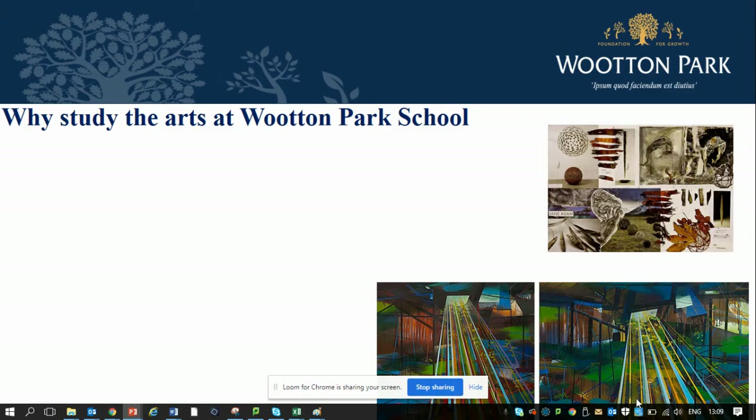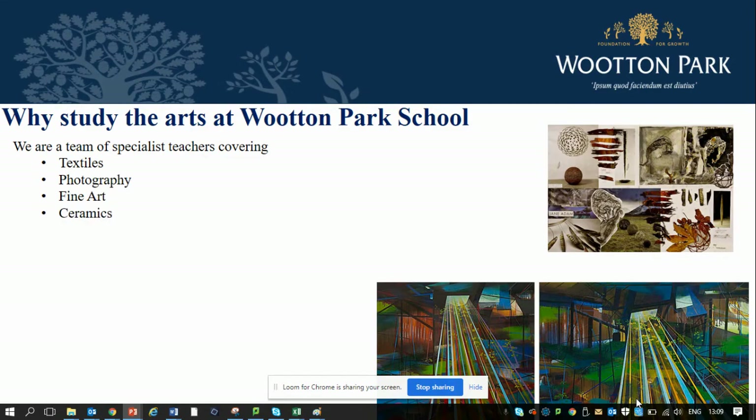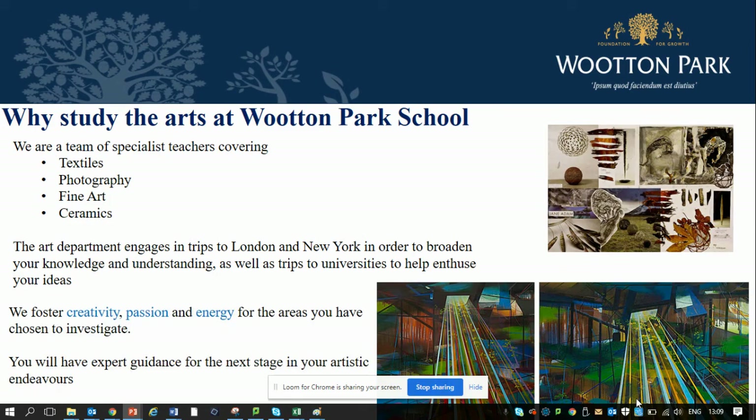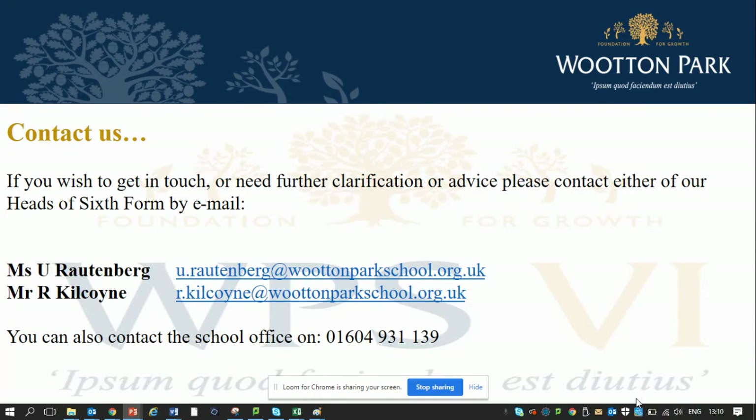Why study the arts at Wooten Park School? We are a team of specialist teachers covering textiles, photography, fine art and ceramics. We engage in trips to London and New York to broaden your knowledge and understanding, as well as trips to university degree shows. This will help to enthuse your projects, ideas and concepts further. We foster creativity, passion and energy. We are a group of teachers who thoroughly enjoy the course and we know that you will enjoy it too, because you have expert guidance for the next stage in your artistic endeavours. If you have any questions about this course, please contact one of the heads of sixth form as detailed on this slide.